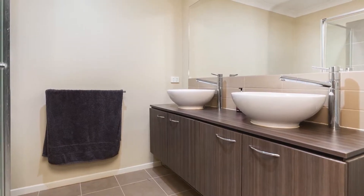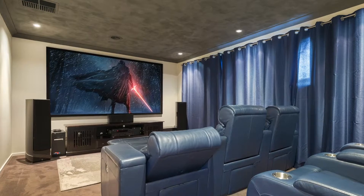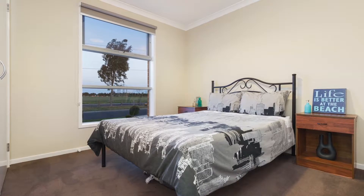The master bedroom comes complete with his and hers walk-in robe and ensuite. Retreat from the master suite to the large theatre room to take in a movie and relax after a hard day's work. A further two generous bedrooms with built-in robes. There's a separate formal and informal living area.